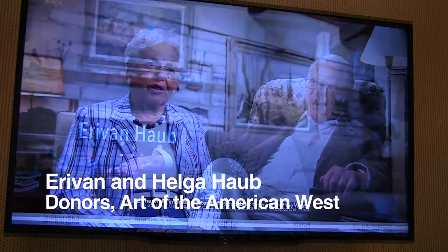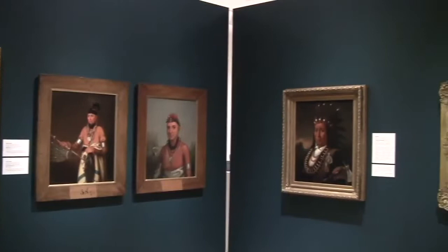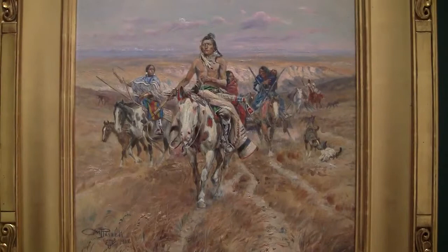When you come here, you'll see 130 artworks on view from this collection. These works range for more than 200 years. The earliest work is from the 1790s, and the most recent work is from about 2009.